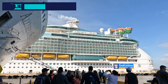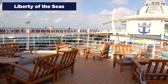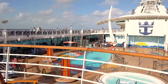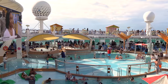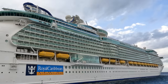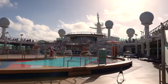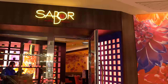Next on my list of overlooked ships is Liberty of the Seas, a Freedom-class cruise ship. The reason Liberty gets glossed over is pretty obvious — the other two Freedom-class ships, Independence and Freedom, both got Royal Amplified, and Liberty did not because it was supposed to happen around 2020 or 2021. That didn't happen due to the cruise industry shutdown, so she's kind of left in a lesser status. But there are still some things you should love about Liberty of the Seas.